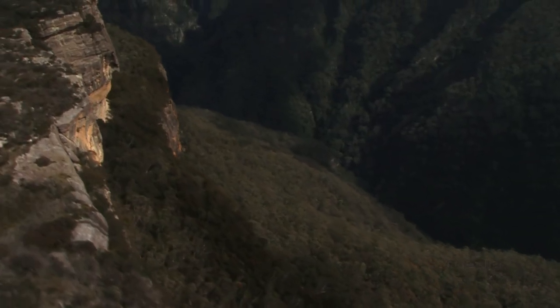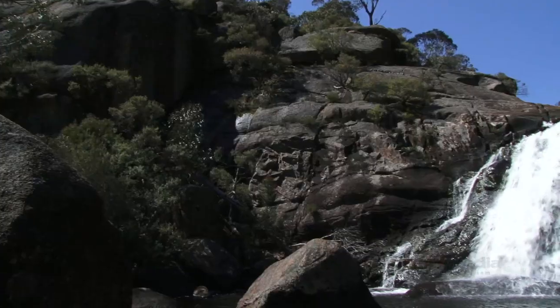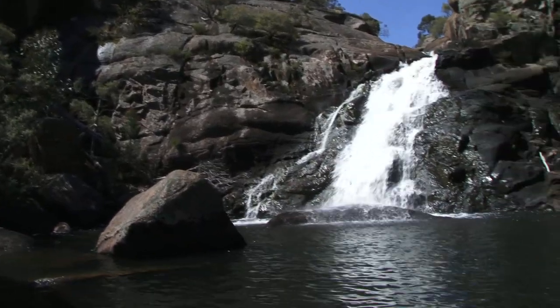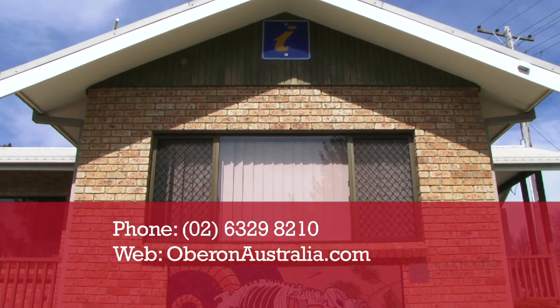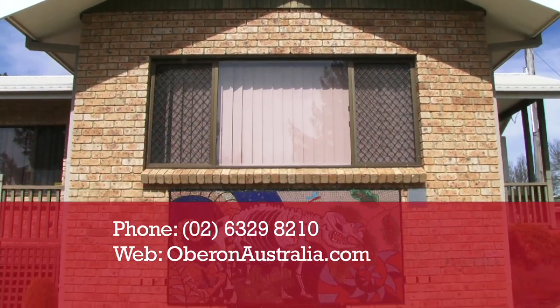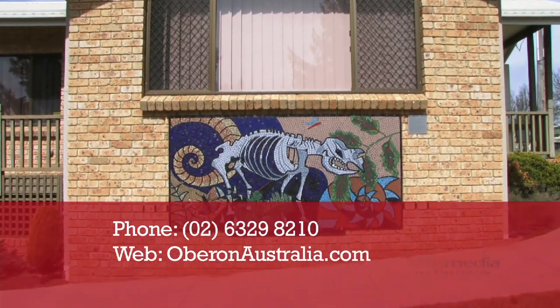Don't forget to go to Kanangra Walls — it is the most beautiful part of this whole area. You've got cascading walls, cliff edges, waterfalls. Don't miss it. Oberon is just two and a half hours from Sydney. The Visitor Information Centre is at 48 Ross Street. Call 6329 8210 or check OberonAustralia.com.